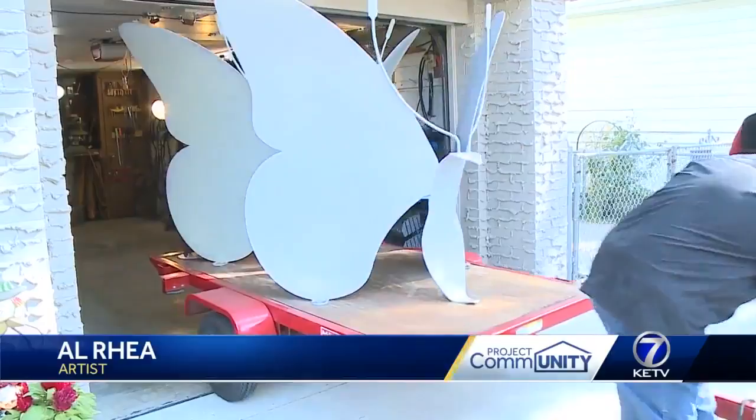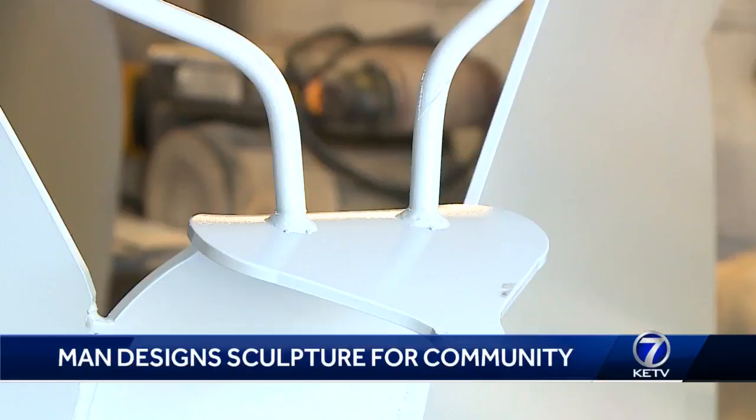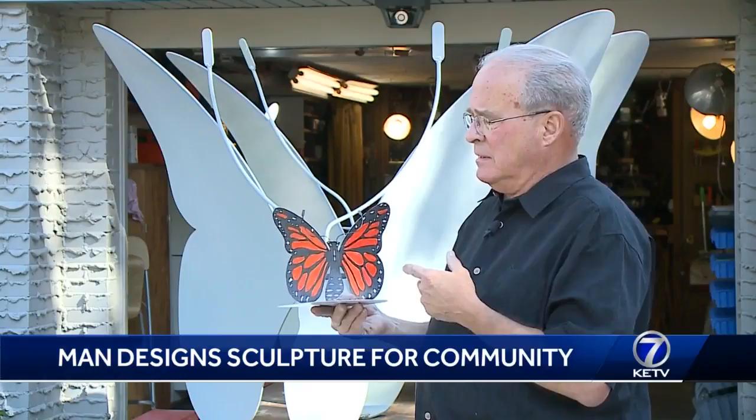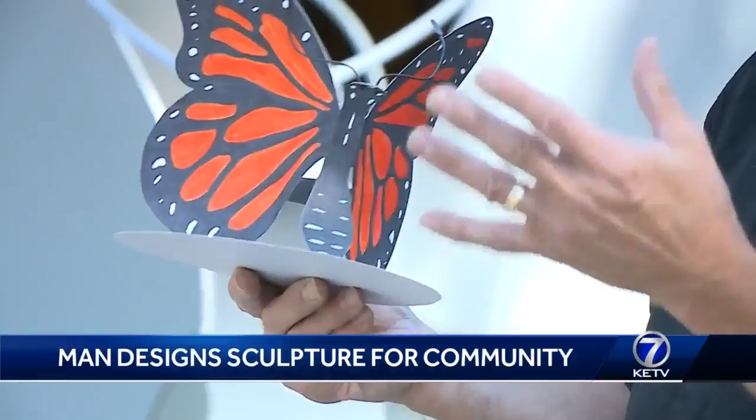Ray says Papillion's 150th anniversary is coming up next year, so the community wanted to do a public art project. 80 different artists submitted their creation of a butterfly bench to the Papillion Arts Council. He looked at some of his photos, made one out of cardstock and colored it, and also made one in brass and gave it to Benson Machine.